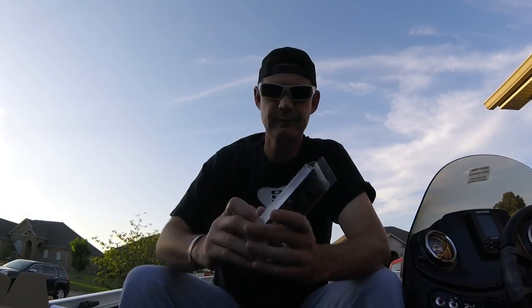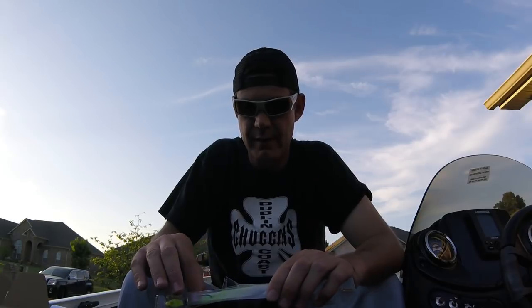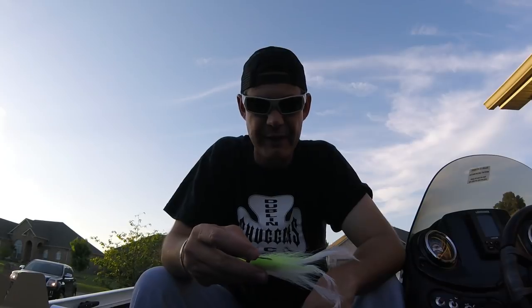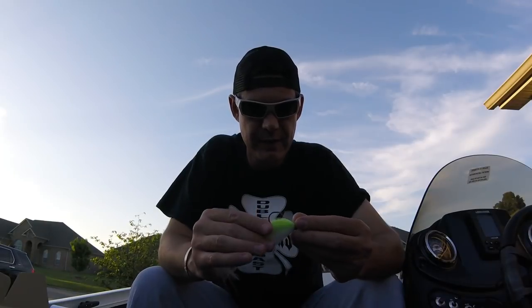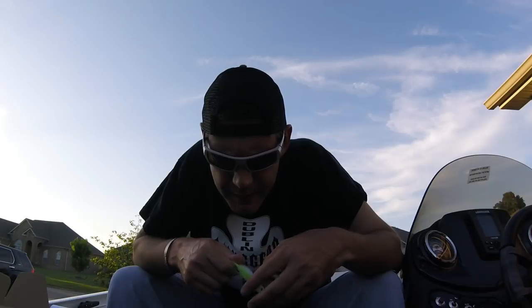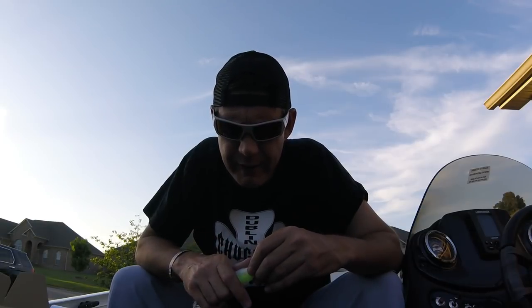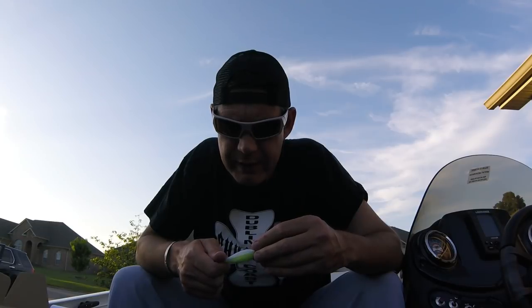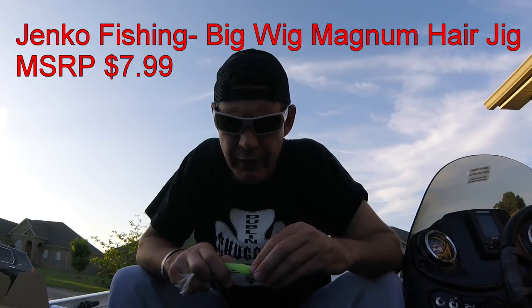Next up is the Janko Fishing Big Wig Magnum Hair Jig. I'm not a big fan of hair jigs - some people do really well with them, but this guy doesn't. I've caught some saltwater species with them, but I can't think of any freshwater species I've ever caught with a hair jig. Anyway, this thing's huge - probably seven or eight inches long, got a big thick hook in it. Truly magnum size hair jig. The Big Wig Magnum Hair Jig delivers unmatched realism - perfect blend of hand-tied hair, feathers, mylar flash, and it's built around a stout Mustad Ultra Point hook. MSRP is eight bucks. That's going to be a challenge.